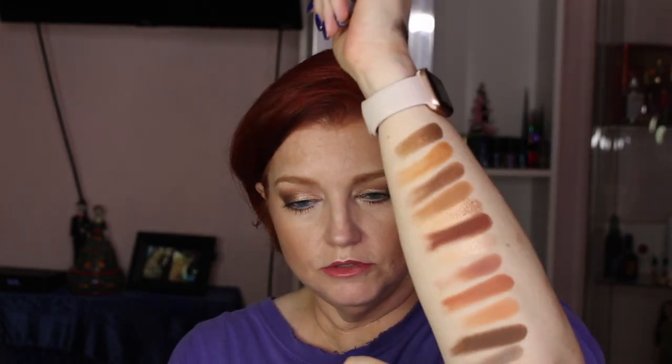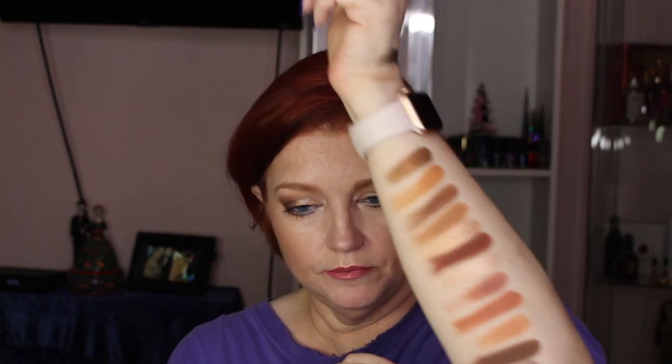So there are some swatches. The look I'm wearing was done mostly with the top row of this palette. I will do more looks if anyone's interested; if not, we'll move on to something else — I'm flexible. Hang on and we'll get started on this look.